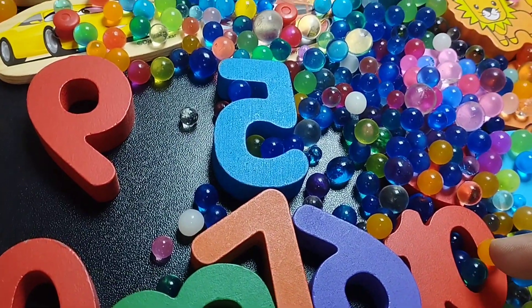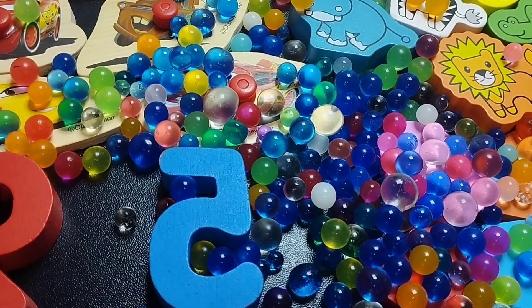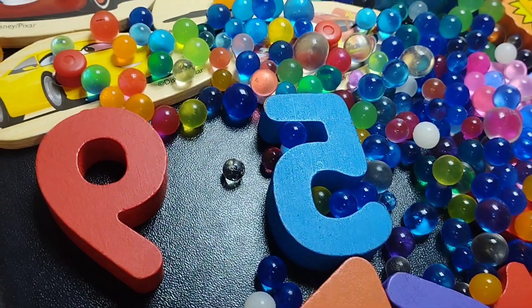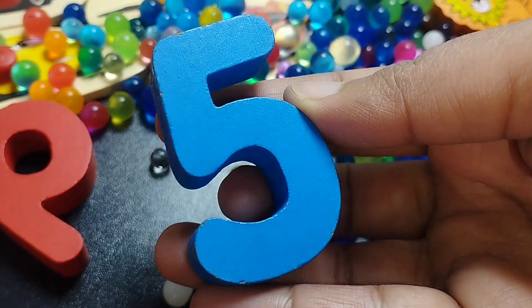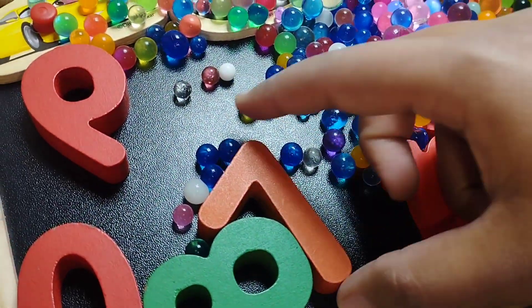The next number is four. Where is number four? Number four. Yes, this is five. Number five. Six. Number six.